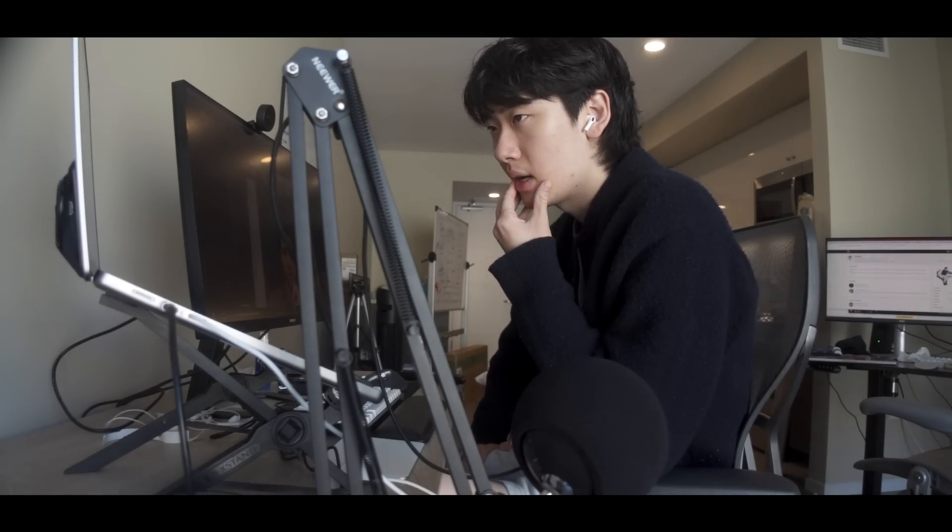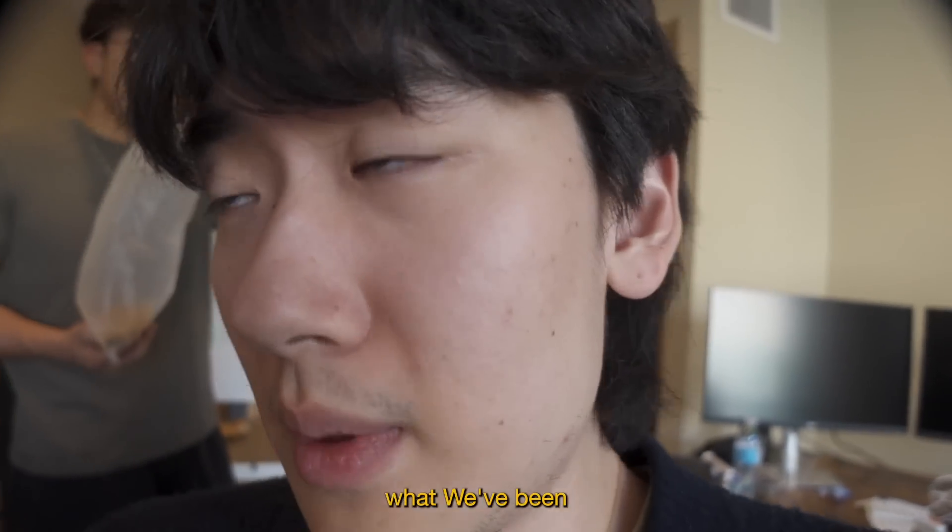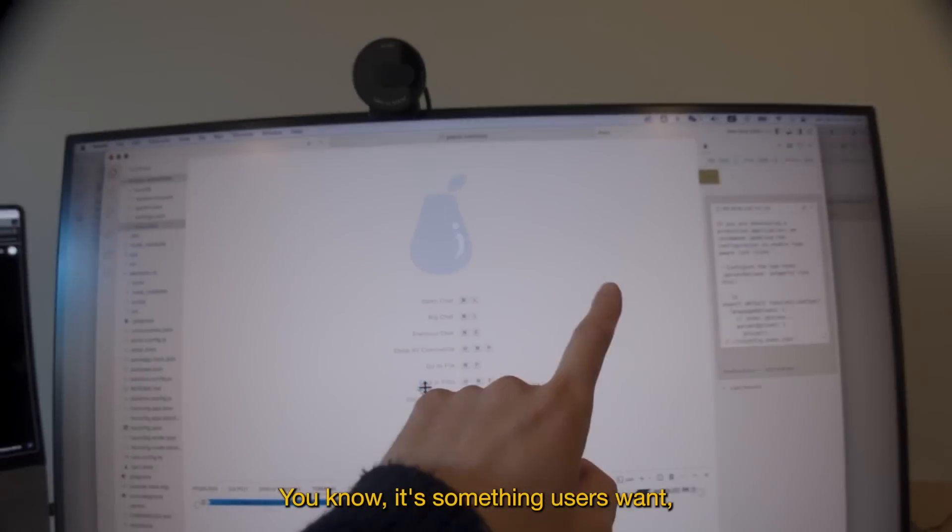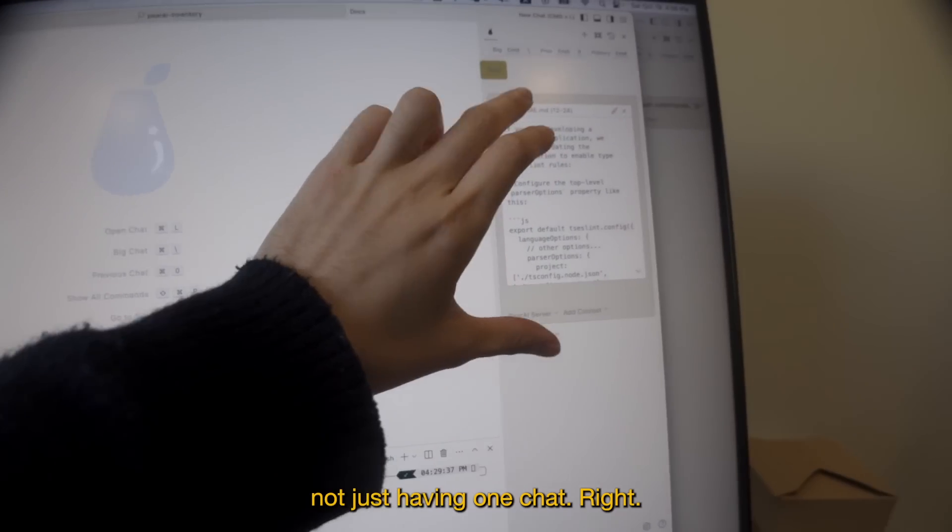I was trying to activate Apple Pay — I think these are activated now. We've been dealing with this big issue of having multiple chats, which is something users want, not just having one chat.